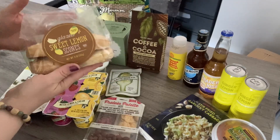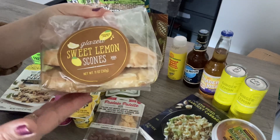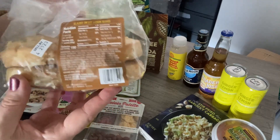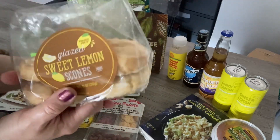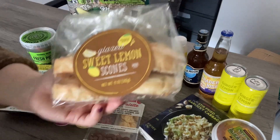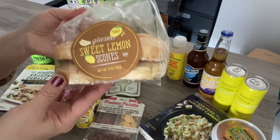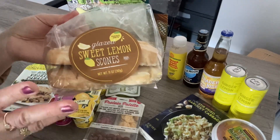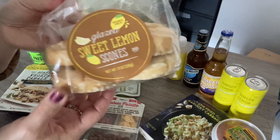Going with coffee, what goes perfectly but scones? These are brand new — the glazed sweet lemon scones. If you're wondering why the bag looks like it's missing some scones, you're right — two are gone. I just had to try them right away and couldn't wait until I filmed this. They were delicious. They're not too sweet and not too dry like scones tend to be. I definitely highly recommend the glazed sweet lemon scones.